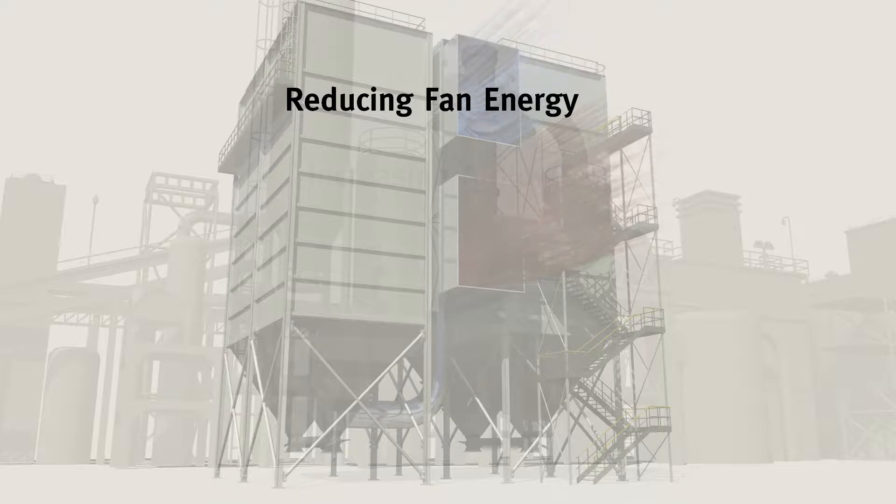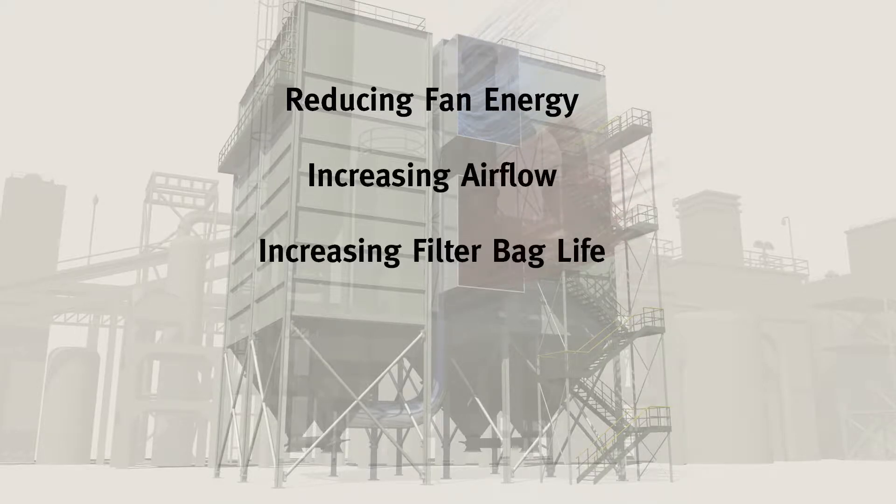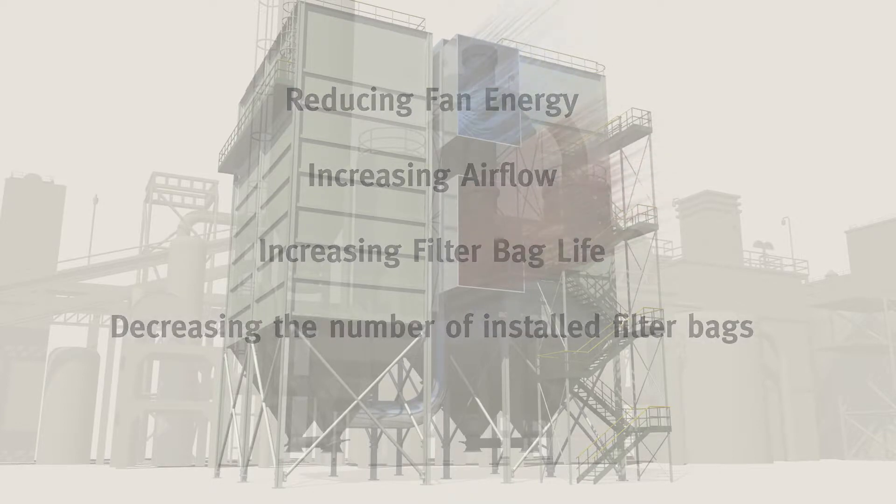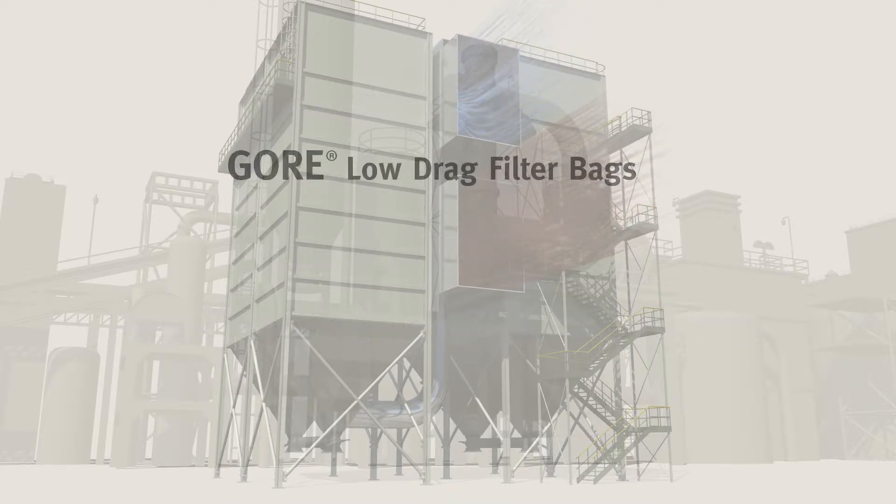Choose your benefit: fan energy savings, increased airflow, longer filter bag life, or decreased number of installed filter bags. Gore low drag filter bags — the obvious choice.